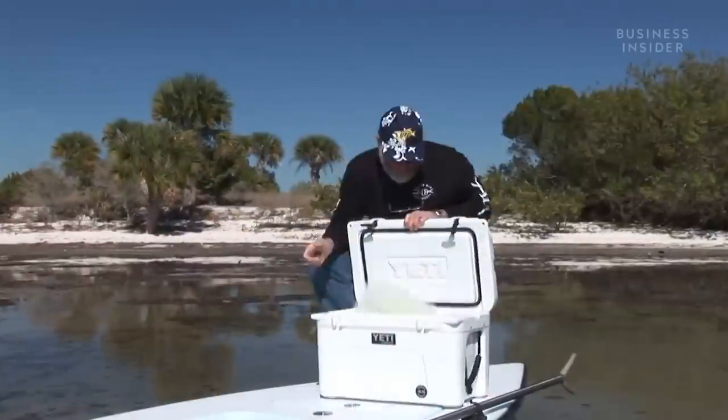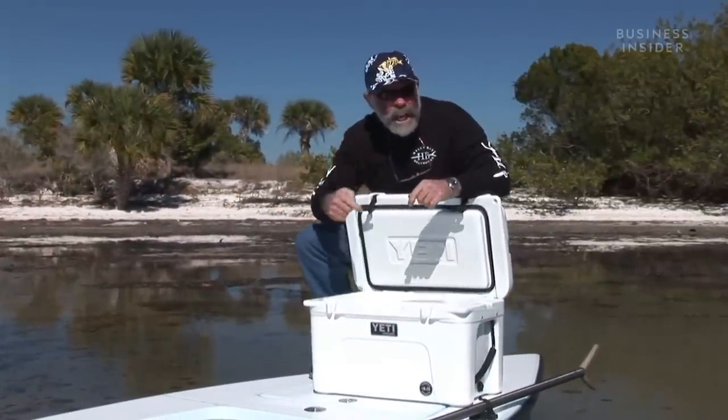Their first cooler hit the market in 2006. If you were serious about keeping your catches, kills, and brewskis as cold as possible, you needed a Yeti. "Don't worry, it's a Yeti."